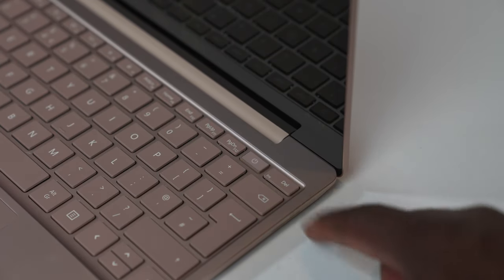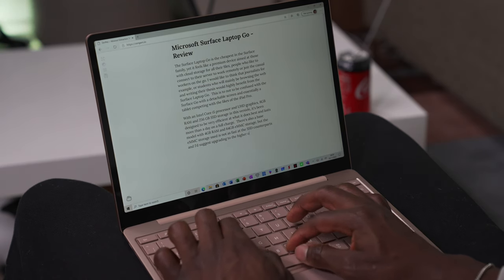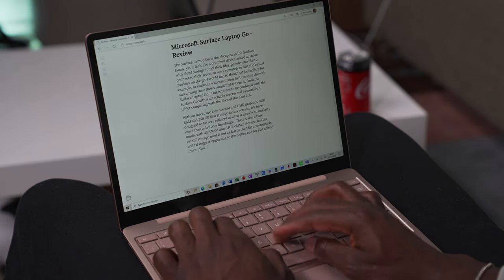There's also a fingerprint reader built into the power button, and a 720p webcam, which is useful for your Zoom calls — again, something that people buying this laptop will be using it for. There's no facial recognition here at all, so you have to rely on that fingerprint sensor. It works really well though — very quick to log in, no issues there at all.